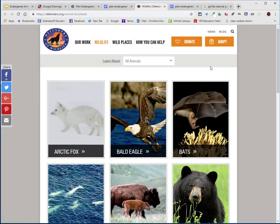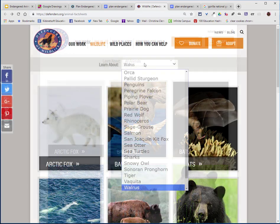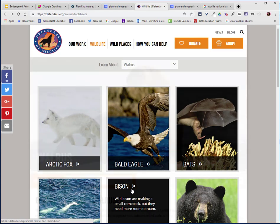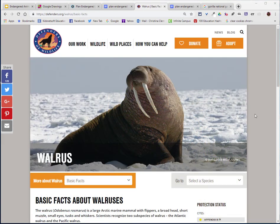For now, I'm just going to use Defenders of Wildlife. After searching, I'm going to choose the walrus to get my information. You will need three interesting facts about the animals you choose and two reasons that they are endangered.